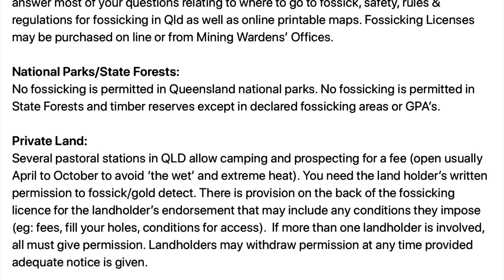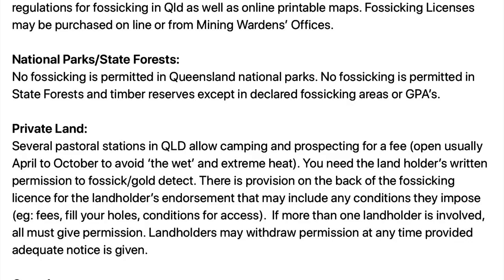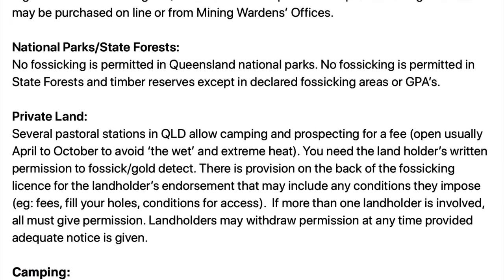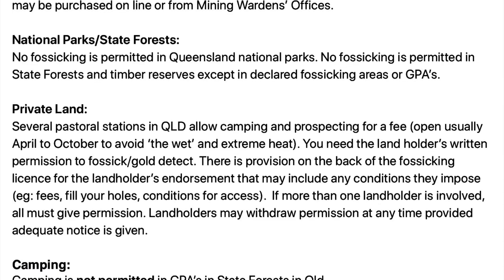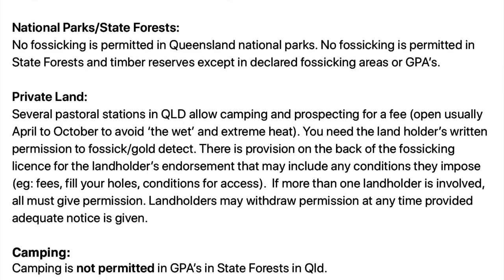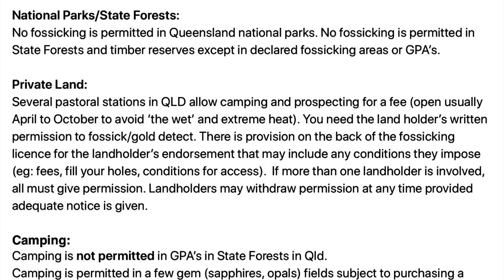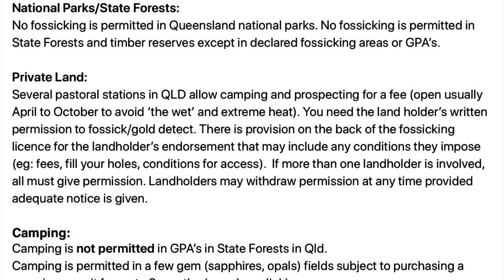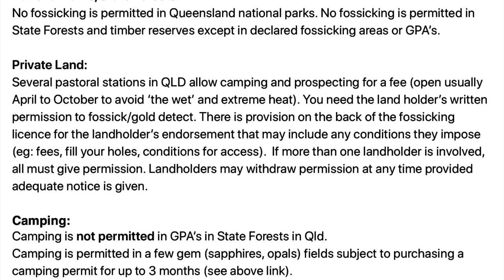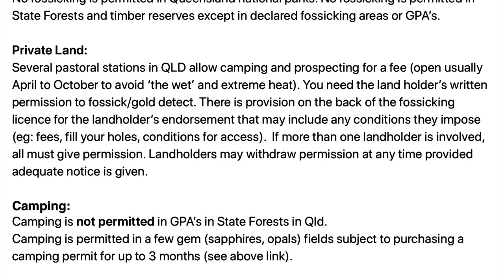Several pastoral stations in Queensland allow camping and prospecting for a fee, and they are open usually April to October to avoid the wet and extreme heat. You need the landholder's written permission to fossick or gold detect, and there's a provision on the back of the fossicking licence for this to be endorsed. They may impose conditions such as fees, fill your holes, conditions for access like closing gates if more than one landholder is involved, and landholders may withdraw permission at any time.